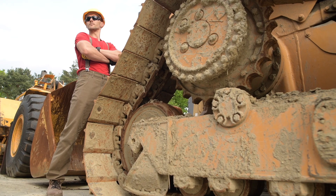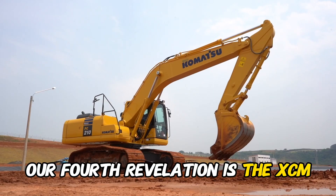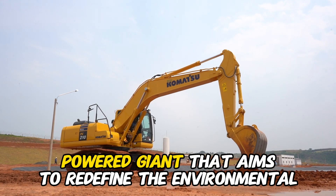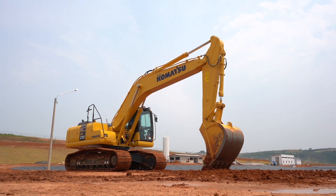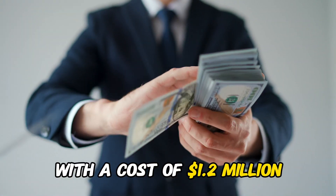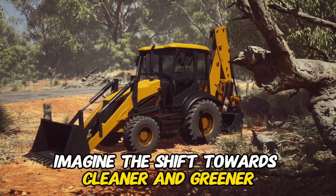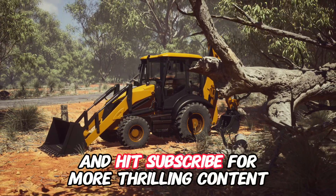Our fourth revelation is the XCMG ET110 Excavator, an electric-powered giant that aims to redefine the environmental impact of construction projects. This emission-free excavator is not only eco-friendly, but also boasts impressive digging capabilities. With a cost of $1.2 million, the ET110 sets a new standard for sustainability in the heavy machinery sector. Imagine the shift towards cleaner and greener construction sites — and hit subscribe for more thrilling content.